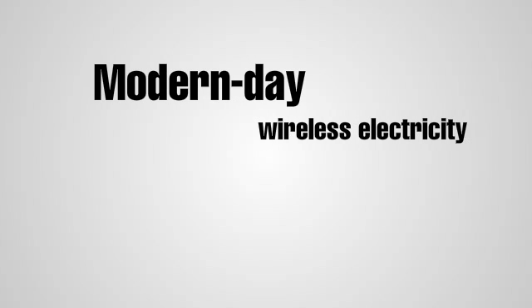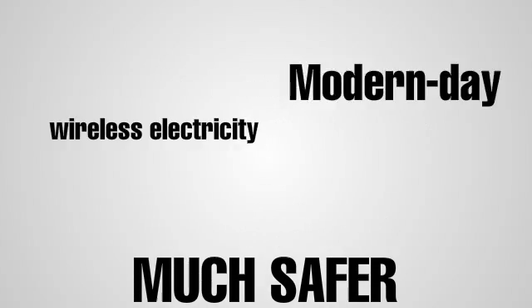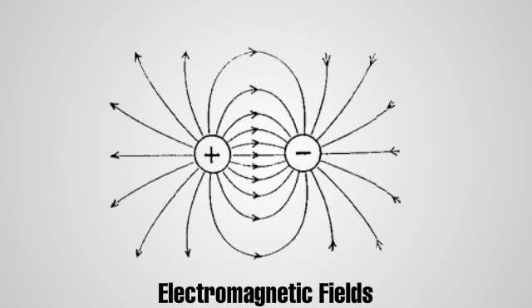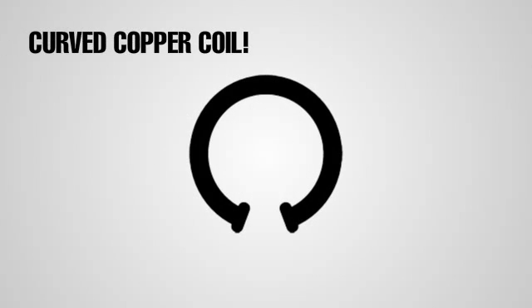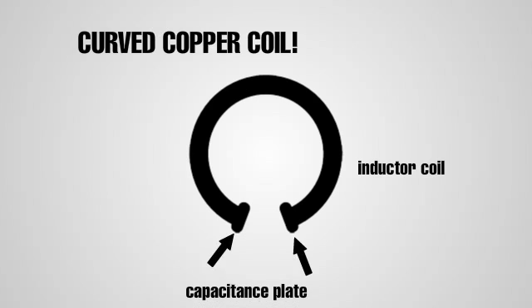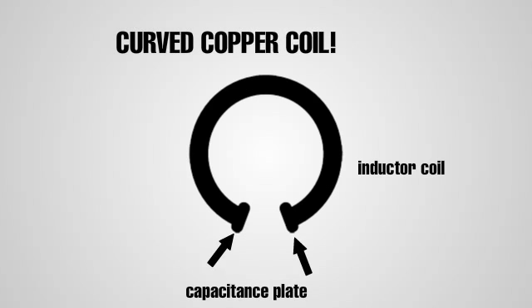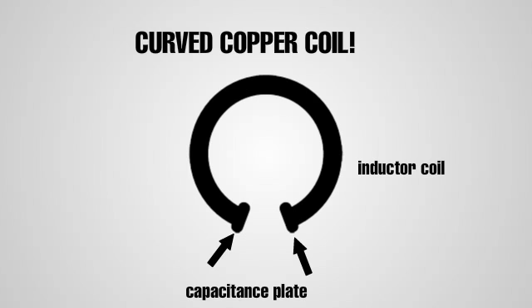Modern day wireless electricity technology, which is much safer than the Tesla coil, uses electromagnetic fields that work in much the same way as the two trumpets. It starts with a curved copper coil that acts as an inductor and has a capacitance plate attached to each end. These capacitance plates hold the electric charge.